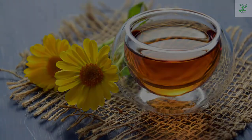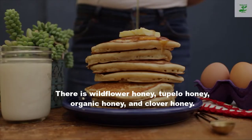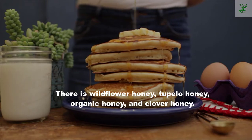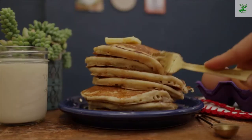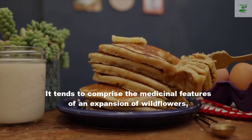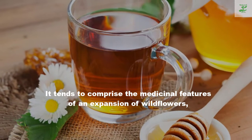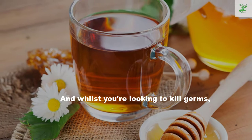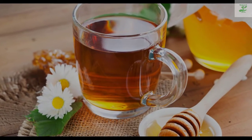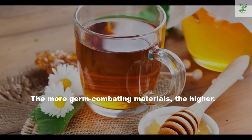Raw honey varies quite a bit. There is wildflower honey, buckwheat honey, organic honey, and clover honey. An amazing choice is raw wildflower honey — it tends to comprise the medicinal features of an array of wildflowers, and when you are looking to kill germs, the more germ-fighting materials the better.